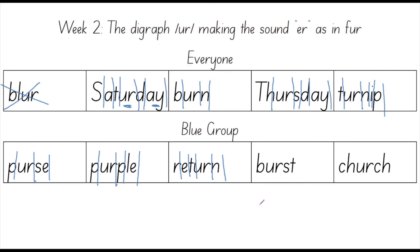The sounds in burst — let's count them out: B, UR, S, T. How many fingers do you have up right now? I have four. The sounds in burst are B, UR, S, T. Four sounds. Now it's time to spell this word out: B, U, R, S, T. Your turn. Good job.